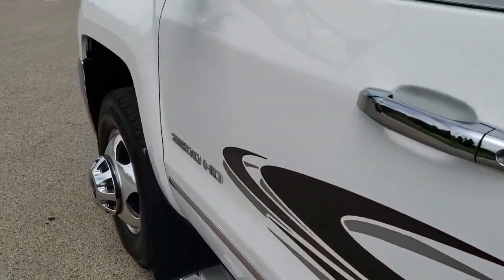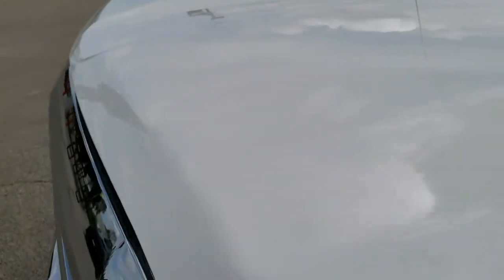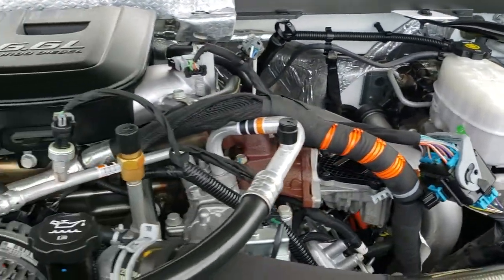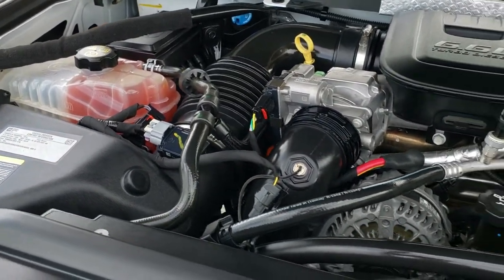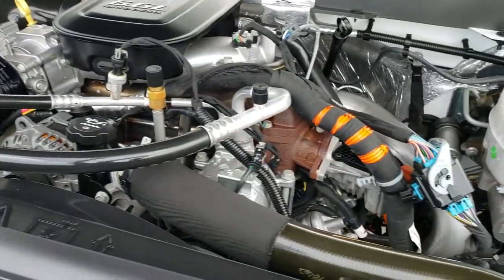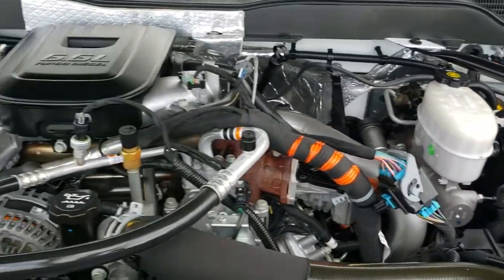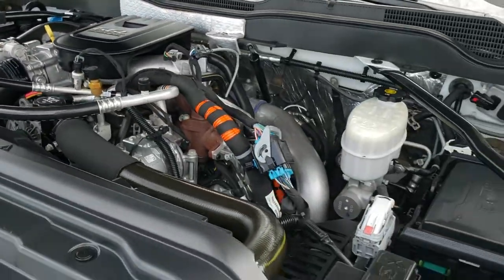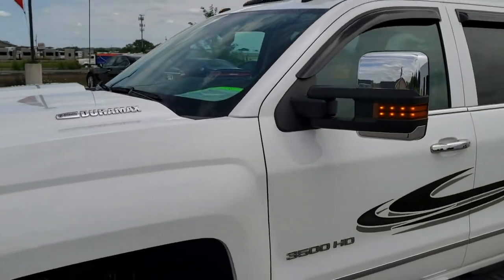Doors all look really good. Under the hood we have the 6.6 liter Duramax diesel LML motor — 397 horsepower engine. Very clean, runs very smooth. This truck has been fully safetied and inspected by our service shop, has a fresh oil and filter change, all fluids have been checked and topped off, and this truck is 100% ready to go.